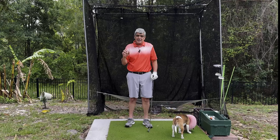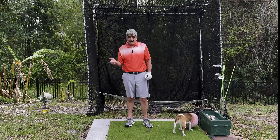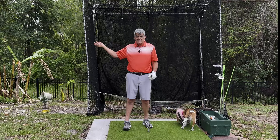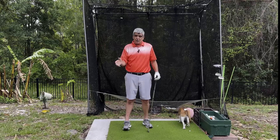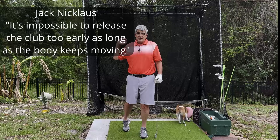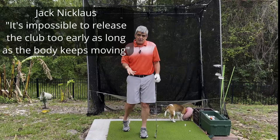Jack Nicklaus did not believe in maintaining lag either. He believed in releasing the club from the top. And he said in his book Golf My Way — you can look this up — he said it's impossible to release the club too early as long as the body's moving.